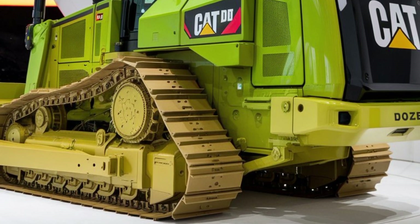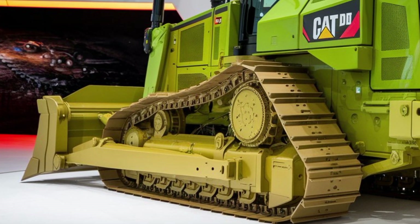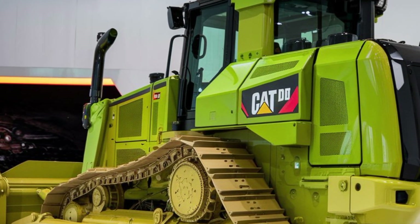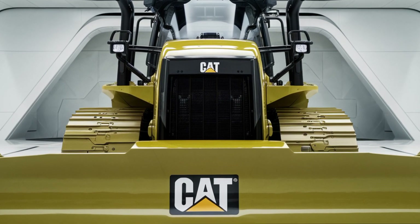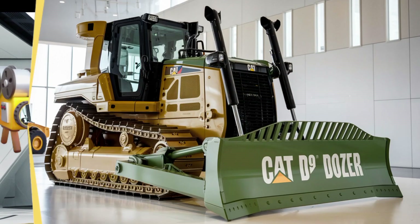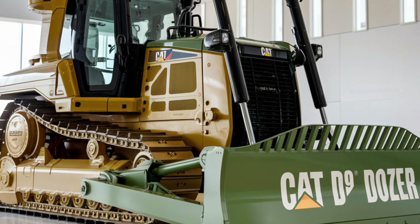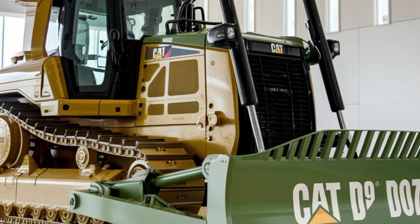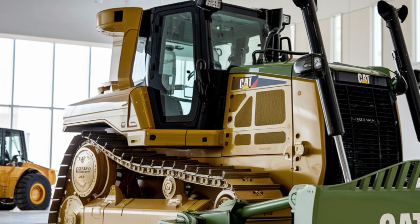Starting with its engine, the 2025 CAT D9 is powered by a next-gen C18 engine offering impressive horsepower and torque. This allows the dozer to push through dense materials like dirt, rock, and debris with ease. Whether you're working on a construction site, mining operation, or large-scale earth-moving project, this machine's engine ensures you get the job done quickly and efficiently.